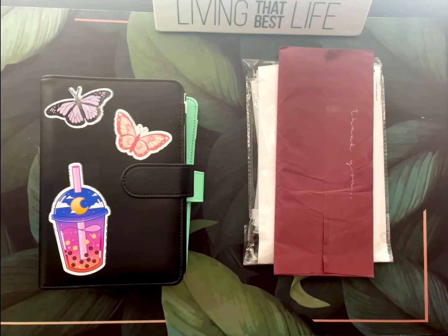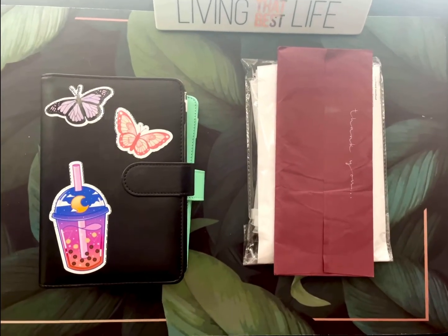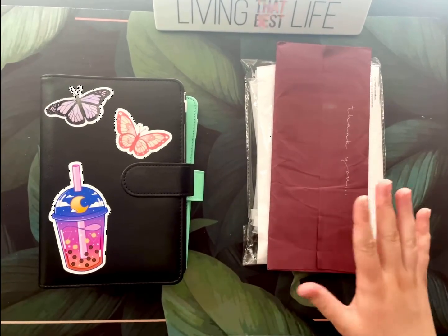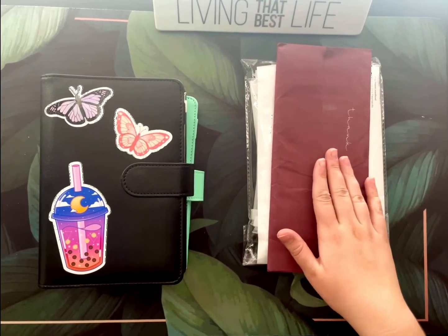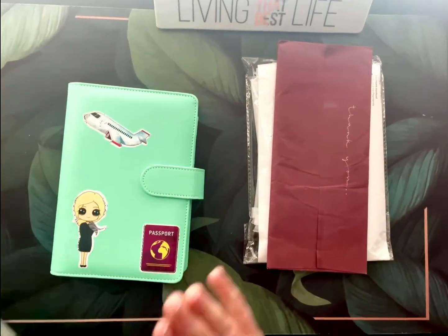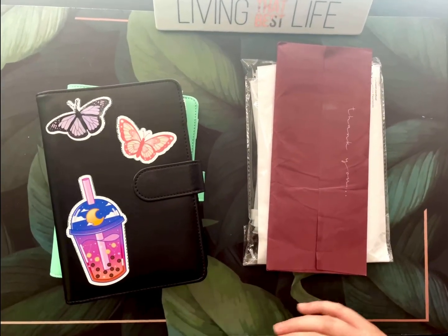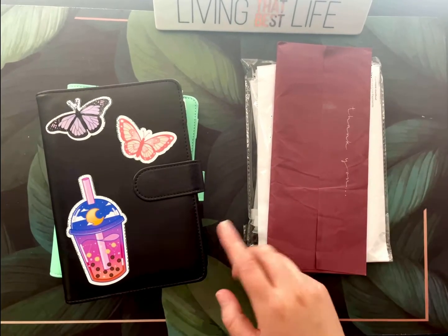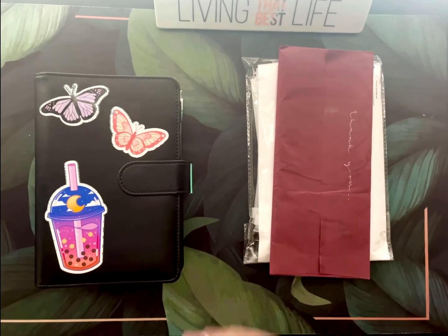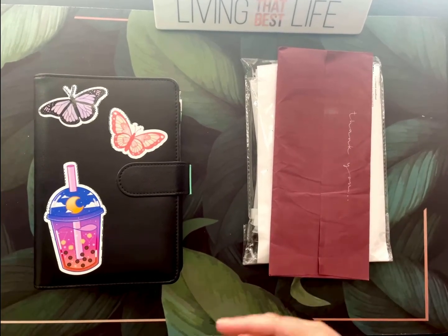Welcome to my unboxing. These aren't boxes — they didn't come in boxes, but we're gonna call it that because that's what everybody calls it. I got new cash envelopes today. I'm really excited. I got thinner ones, the ones without the zippers for my everyday binder, but I did get some with zippers for the sinking funds binders.